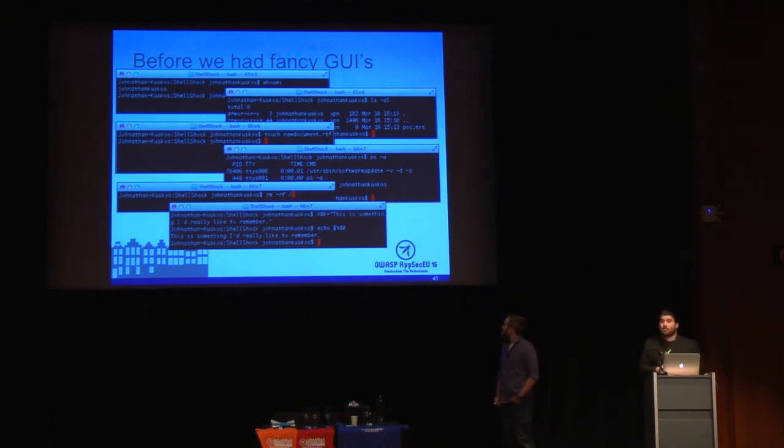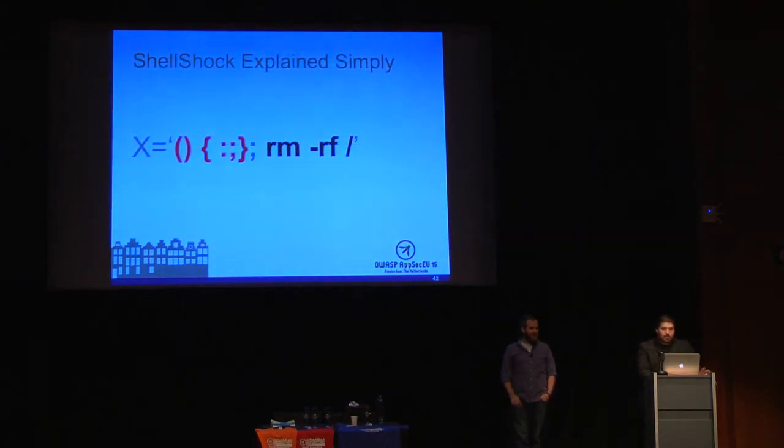The vulnerability lies in being able to arbitrarily define an environment variable specifying a function definition — basically command injection. After the last curly brace, Bash continues executing code as if it were syntax and not a string. In the web context, Bash is extremely widely used. About 50% of web servers at this time were Apache, and Apache processes CGI scripts, which are processed in Bash. So just by making a request, if the injection is in the referrer header or user agent, the code executes. It's not limited to web servers — Internet of Things devices, anything running the Bash shell is vulnerable.